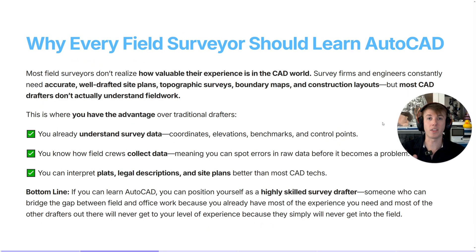In my opinion, every single field member inside of surveying should learn how to draft in CAD, and there are a couple of reasons why. Number one, it's the opportunity for you. You can really only get so far working outside in the field. If you want to get to higher-level positions as a project manager or as a professional licensed surveyor, you're going to need to learn how to CAD draft in the first place.